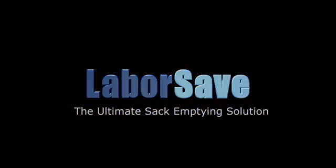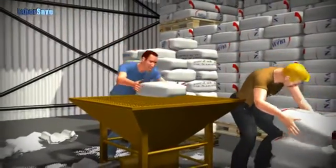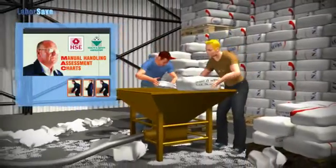LaborSave, at the forefront of automatic sack emptying. Emptying sacks the old-fashioned way is difficult, dirty, and very labor intensive, as well as a major cause of serious injuries.